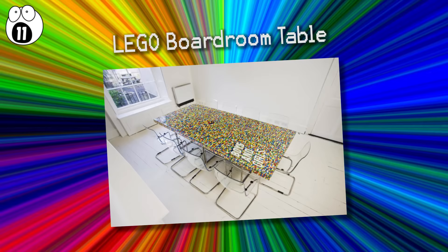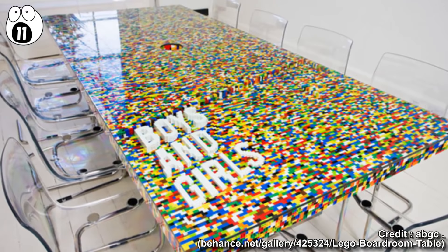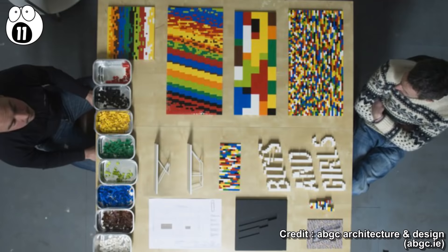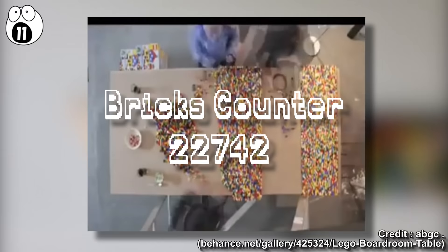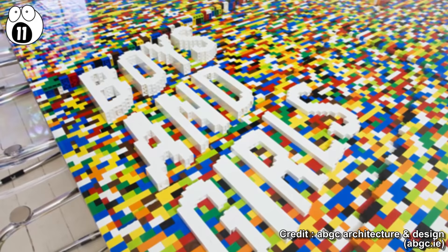Number 11: Lego Boardroom Table. As part of the transformation of a Georgian house into a company's headquarters, ABGC Architects created a boardroom table for the Boys and Girls Advertising Agency. Under the surface of toughened glass is where the beauty lies: 22,742 Lego bricks made into a tabletop which even includes the embedded company logo. Over 8,000 photos were taken during the making and installation of this Lego boardroom table.